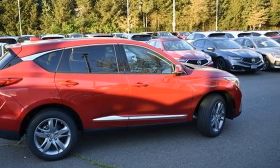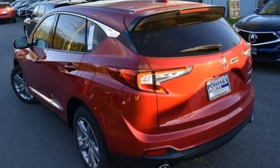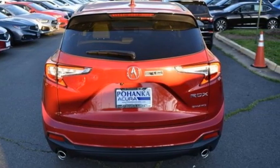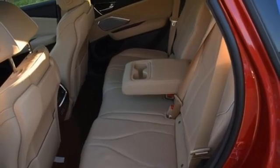It comes with all the amenities you need: turbo inline four-cylinder engine, four-wheel drive, integrated navigation system with voice activation, and Wi-Fi hotspot.